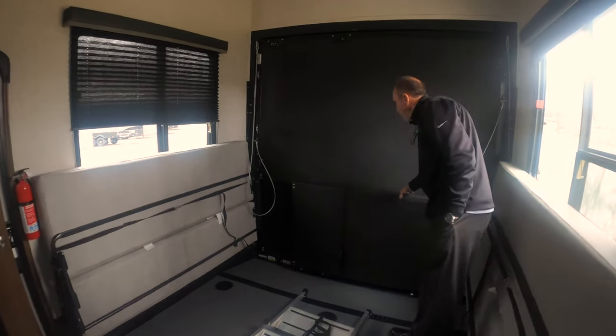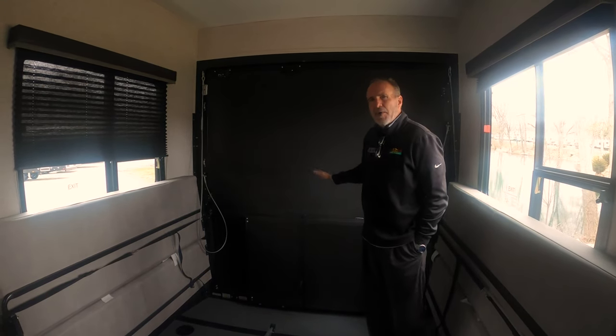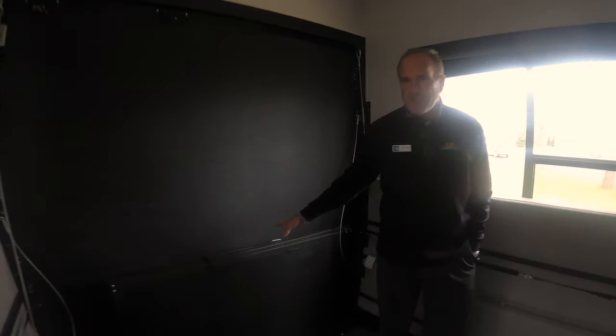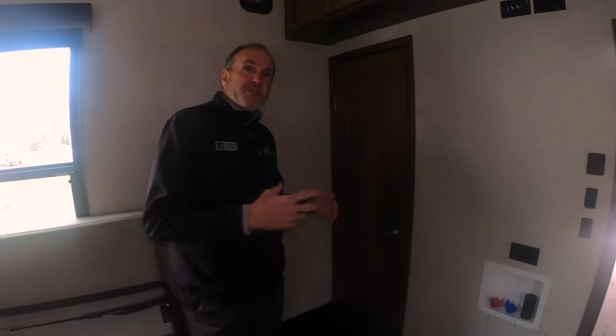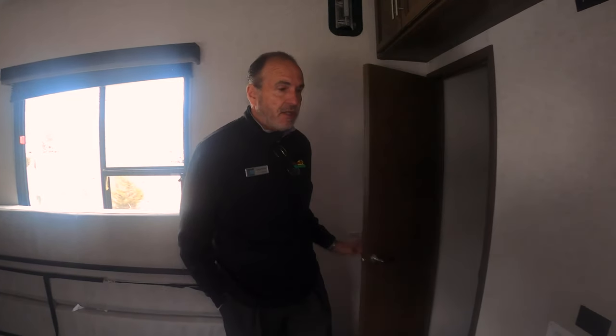Behind me you can see you have a full patio as well. Not only do you have the back ramp — if you don't need to bring your toys in — you can actually set this up as a patio and use it as a nice outdoor screen room or porch. Another nice thing: this is going to be a bath and a half, so you have a bathroom in the garage area with medicine cabinet storage under the sink. Cougar doesn't mess around — this has a porcelain toilet, not a plastic one, so it sits a little taller and is much easier to keep clean.